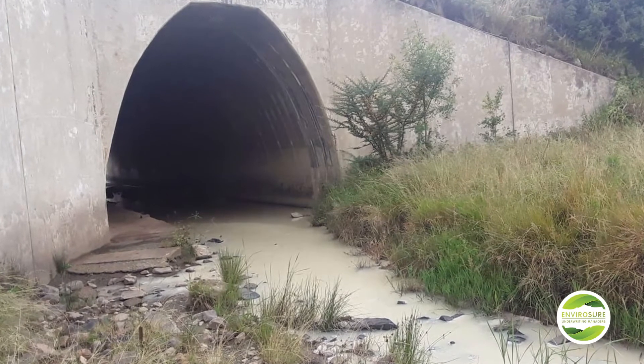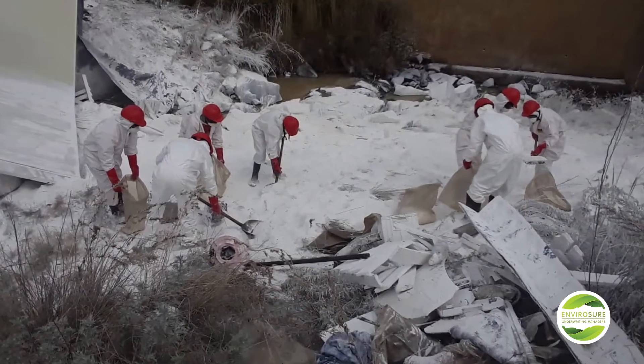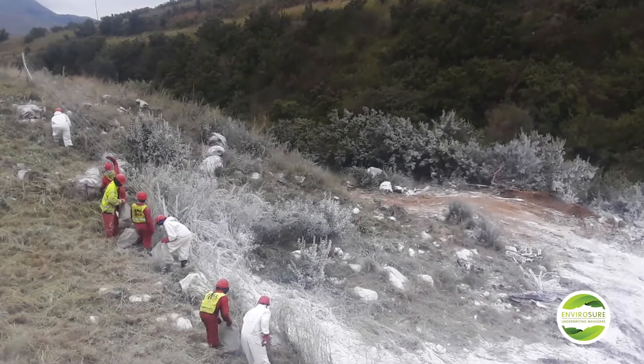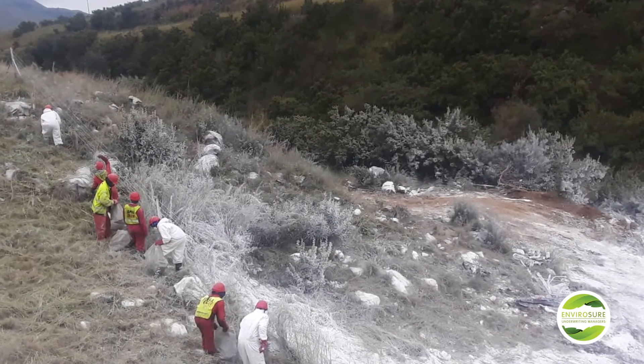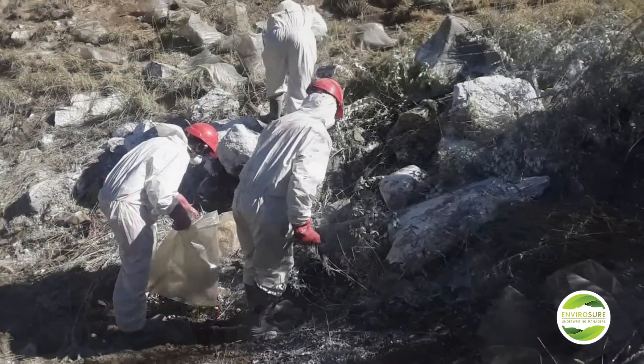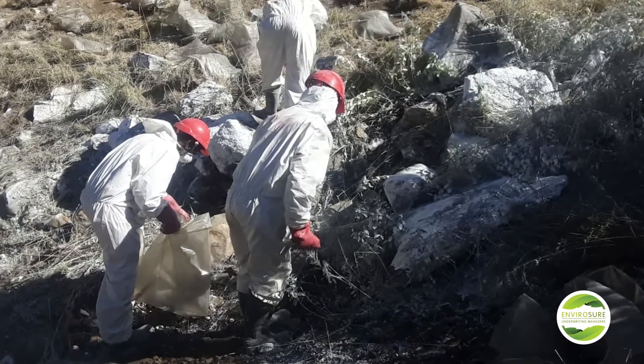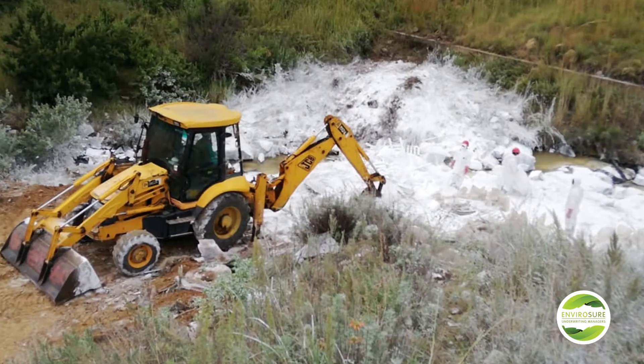Due to the size of the spillage, we had various response teams working on different aspects of the job. We had teams dealing with the river impact, teams sorting the product. We partnered with the GRT insurer to retain any good product that was left behind, as well as teams focusing on the land contamination aspect. Due to the extensive area of land that was impacted, we brought in yellow plant equipment to help with the swift removal of the product.